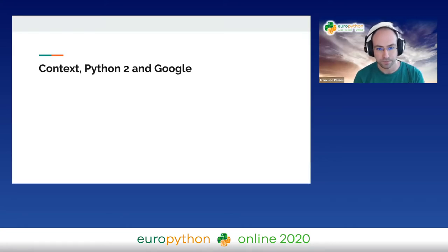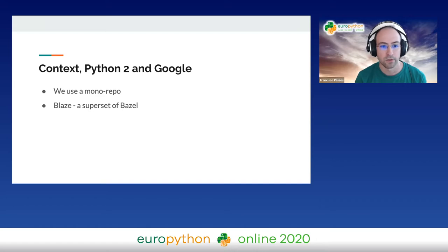Establishing context: Google works in a monorepo — a very large, colossal monorepo. We build and test using Blaze. You may know Bazel — Bazel is an open source build system that we open sourced, and Blaze is a superset of it so that it can tie in with our building infrastructure. Our support internally for Python 2 is limited, and it's going away within a short time frame.